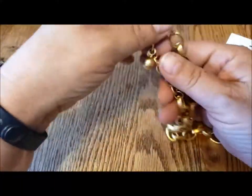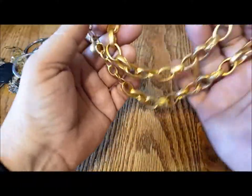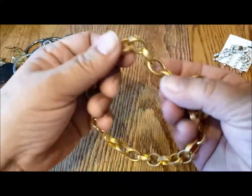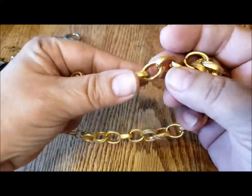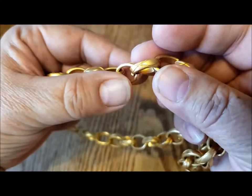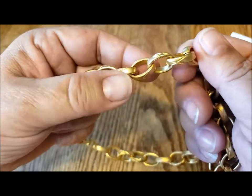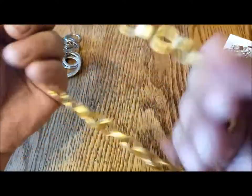It's probably going to be 16 to 18 inches — not really a choker. But since it's heavy, it's probably going to feel more like a choker.